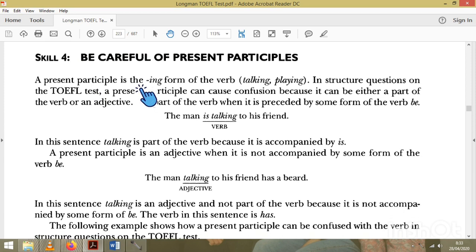We are going to learn the next skill — Skill 4, careful of present participle. Present participle is the ing-form of the verb. In English we say 'present participle,' not 'verb ing.' For example: talking, playing.